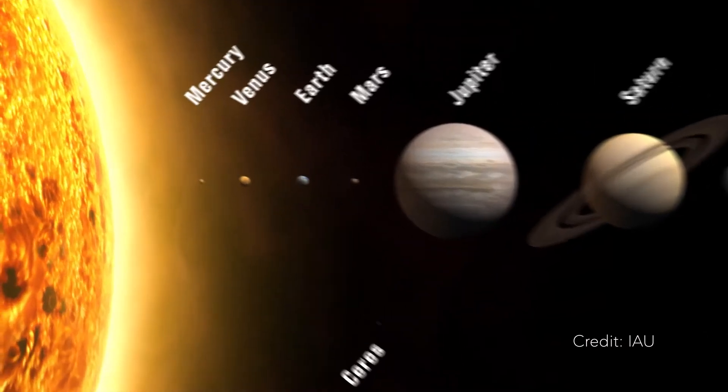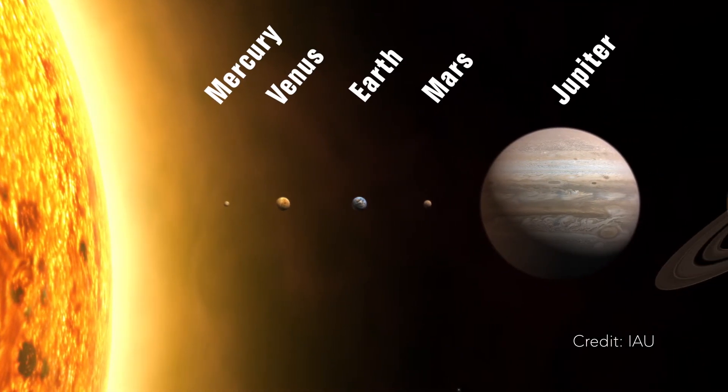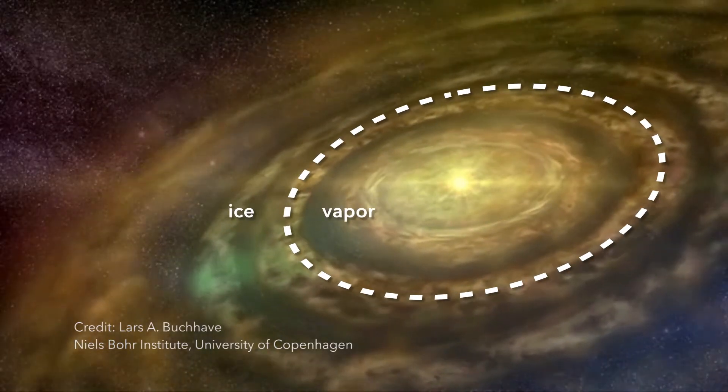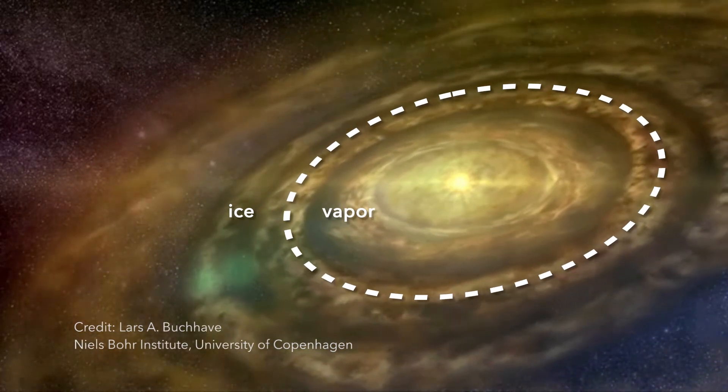Did that water vapor condense into the young Earth? It's not as easy as that. If you look at these disks, you will find that the temperature drops as you go further and further away from the star. In our own solar system, Mercury, the innermost planet, is very hot. Earth has intermediate temperatures. And as you go to the outer planets — Uranus, Neptune — they are ice giants. So we think there's a certain line where the temperature drops below what's necessary to have water freeze out as ice.